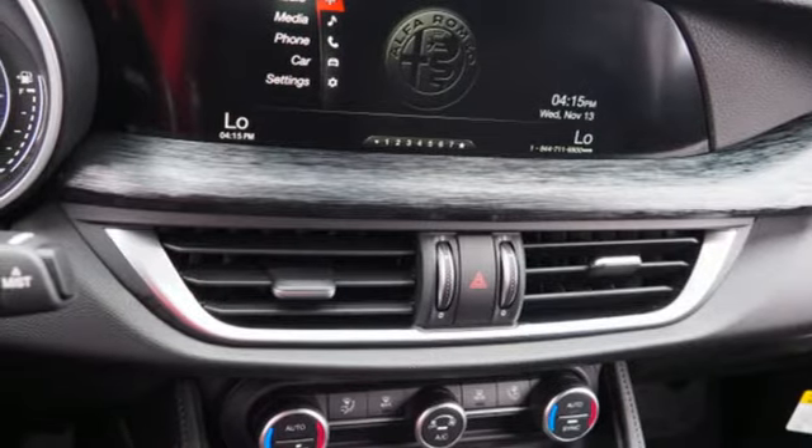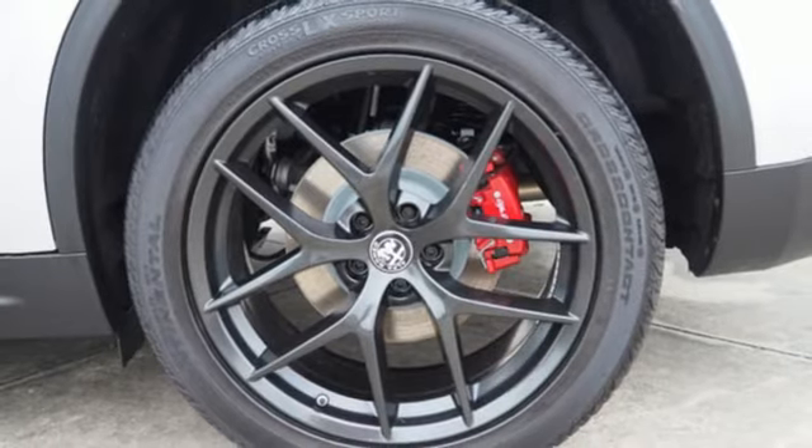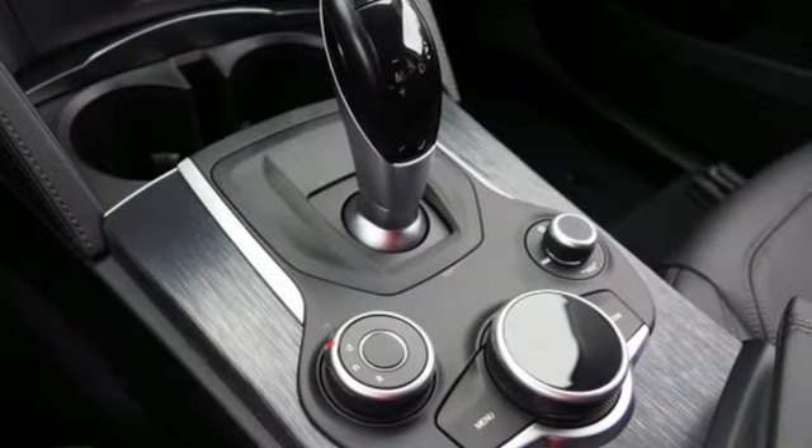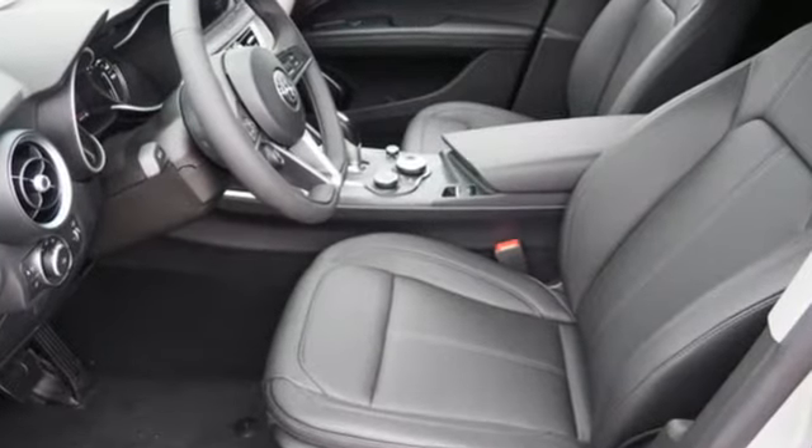Auto dimming rear view mirror, external memory control, doors and push button start proximity key, leather bucket seats, front and rear parking sensors, and an intercooled turbo inline four cylinder engine.